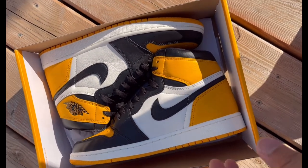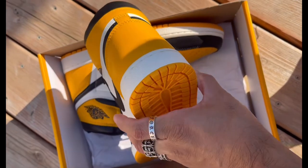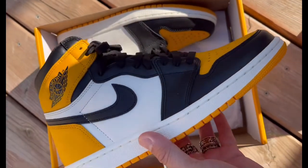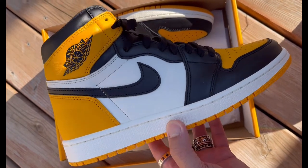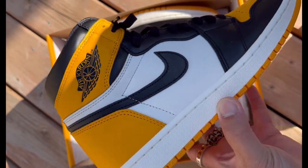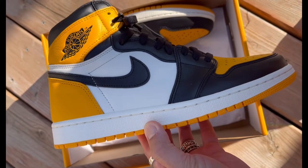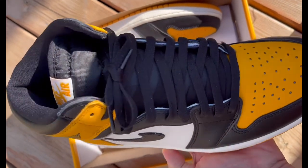I'm going to show you the detail of the early pairs that you can get outside the market. And these are crazy, crazy beautiful — super beautiful in hand.